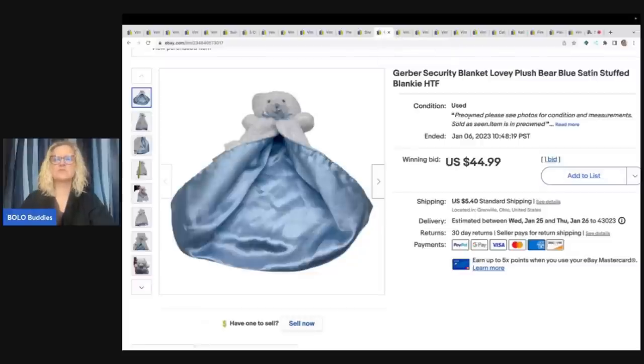This is a Gerber security blanket — it's a lovey, it's satin, and it's a stuffed blankie. I sold this on auction for $44.99 plus shipping. The buyer reached out to me and was so happy they found it because they had two others that were just destroyed. I couldn't find any others like it on eBay — I probably priced it too low, but after she sent me that message I was just so happy she got it. I got that out of the Goodwill bins.